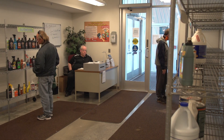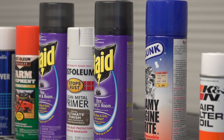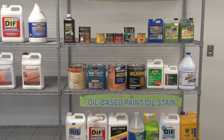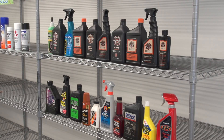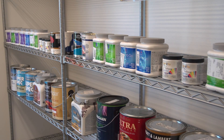The Environmental Center houses the reuse room. This is the area where staff stores items that they've determined to be reusable. Common items include latex and oil-based paints, automotive products, pesticides, stains, sealers, and varnishes. Product in this area is free to the public.